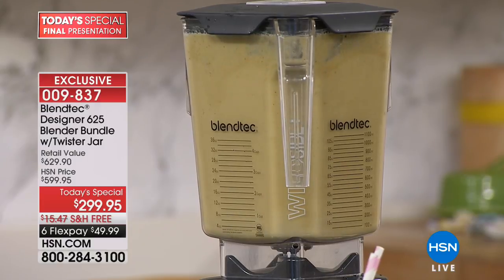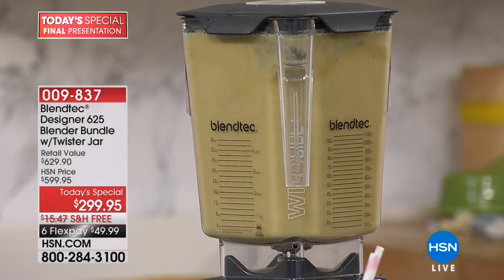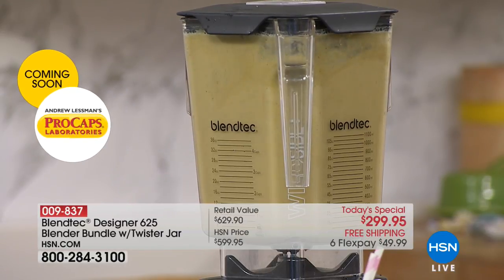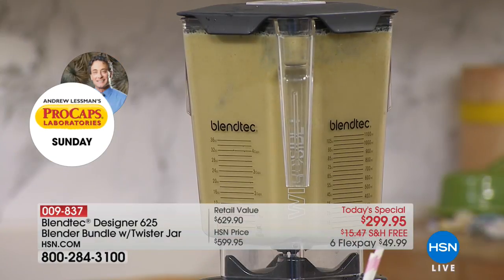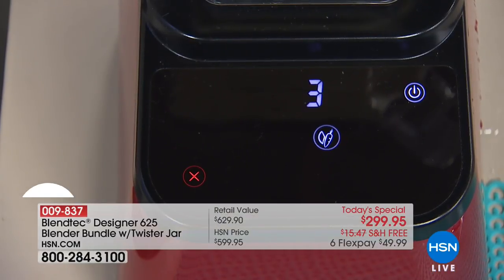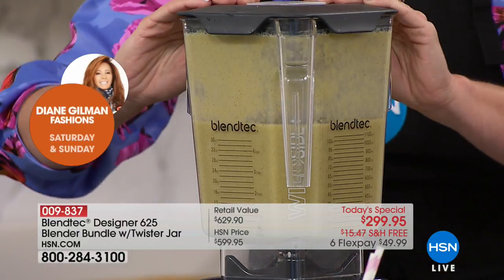This is the blender they use in those professional juice bars and smoothie shops — this is commercial quality. Notice what she's not doing — she doesn't have to tamp anything down. There are a ton of blenders out there where you have to tamper with it because they're not strong enough or brilliant enough to do the job correctly. With this, there's no tamper — it knows what to do and how to do it.